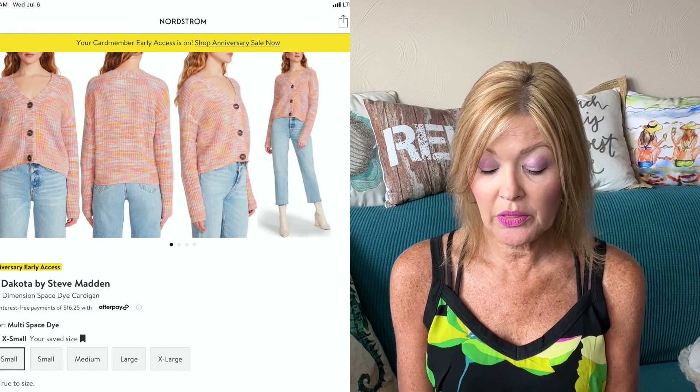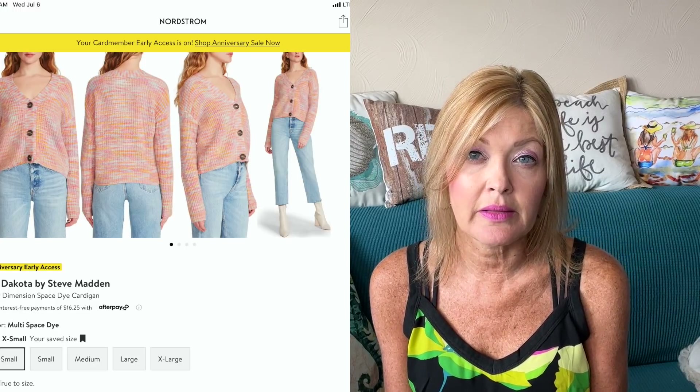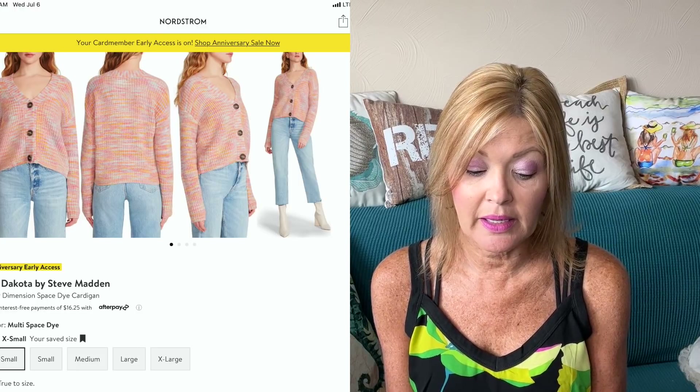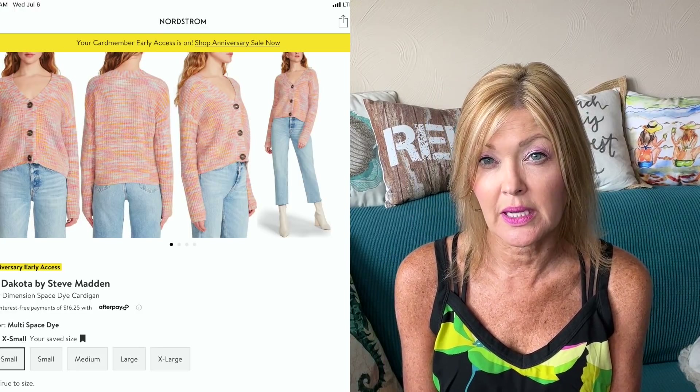Next up, a cardigan: the BB Dakota New Dimension Space Dye Cardigan, down 34% from $99 to $64.99. I like the BB Dakota cardigans. This one has some nice lighter colors — I feel like it would go with a lot and looks really nice with the denim in this picture.